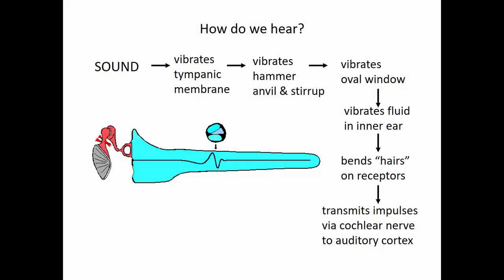Overall, how do we hear? Sound creates waves in the air. Those waves are collected by the pinna, taken down the auditory canal, and vibrate the tympanic membrane, which vibrates the bony ossicles — the malleus, incus, and stapes. That vibrates the oval window, which vibrates the fluid inside the inner ear, bending those little hair cells, which send action potentials to our auditory cortex.